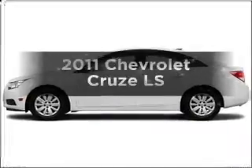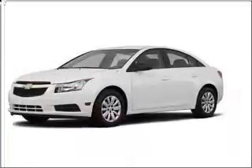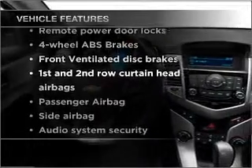Everything you need under one roof with this great vehicle. With an efficient 4 cylinder engine connected to a manual transmission that will keep you in touch with your vehicle. The anti-lock braking system will keep you safe on the road. Plus enjoy these notable features that are included in this vehicle.